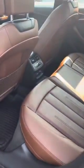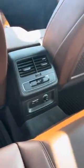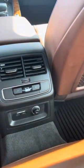4-cylinder turbo — they do 27 to 34 miles per gallon. Dual climate controls and USB ports.